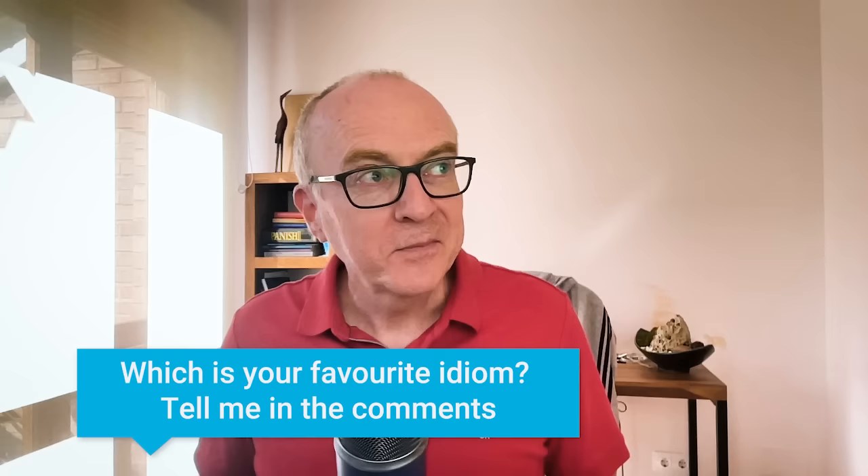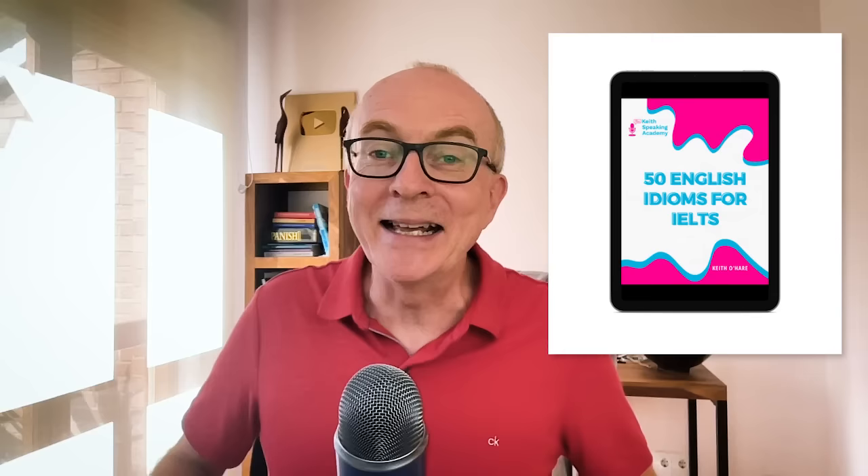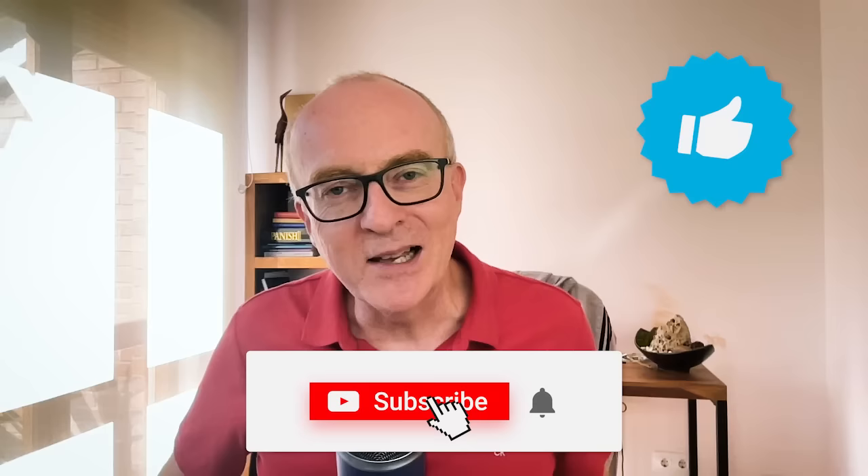There you have it — ten easy idioms you can now hopefully understand more clearly and start practising. Which is your favourite idiom? Tell me in the comments down below. And a final plug: if you would like to learn more idioms, understand how to use them, and build your idiom vocabulary as well as your confidence, check out my new e-book, 50 English Idioms for IELTS Speaking — there's a link below. Thank you so much for watching. Do subscribe and give me a like if you enjoyed the video, and go check out the next video for idioms you can use in absolutely any topic for IELTS Speaking. Have a great day, thanks for watching, bye-bye.